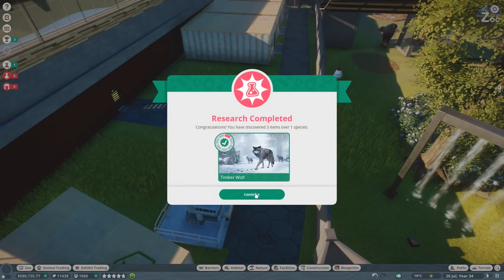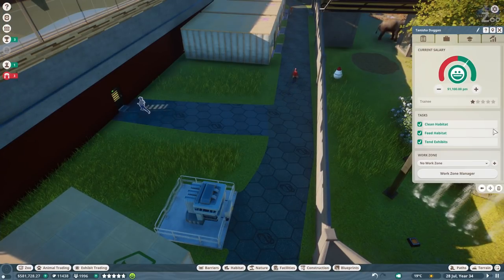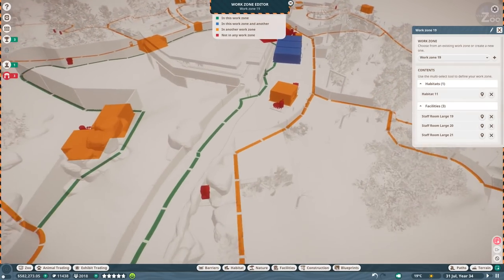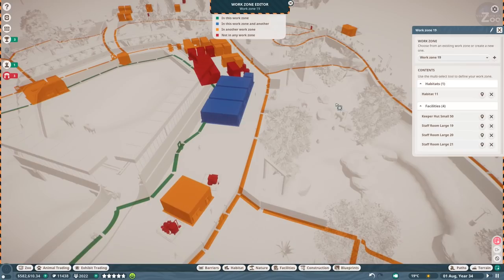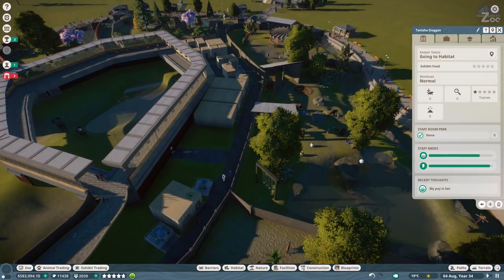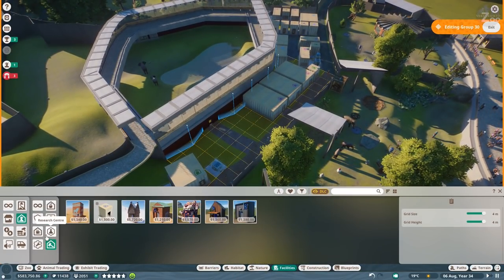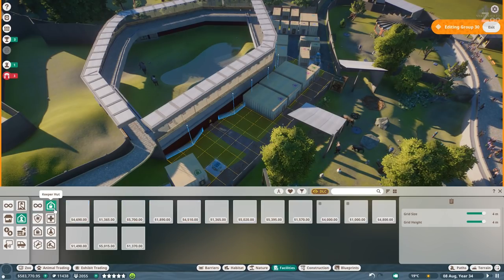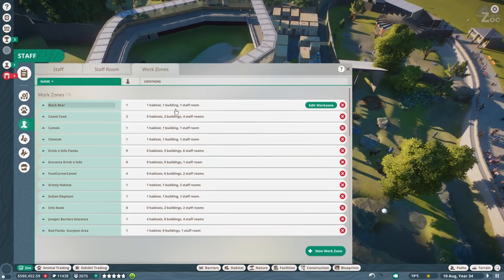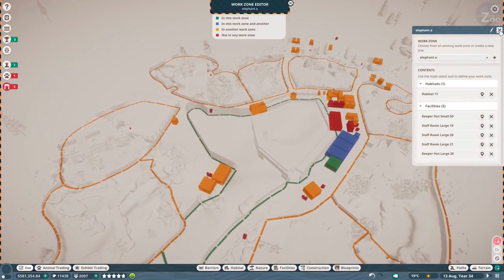We need another keeper. The keeper is getting a new work zone covering this habitat and the others. We don't have a kitchen here yet - going to get one. It's elephant-A because it's African - hopefully that will help. Putting down another keeper hut, the big one - it fits. Now let's quickly change the work zone for elephant-A, and the keeper gets a kitchen as well. Done.